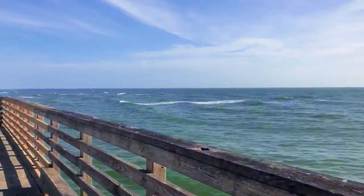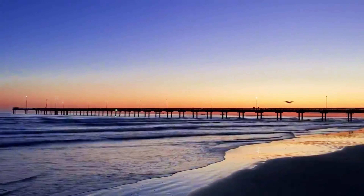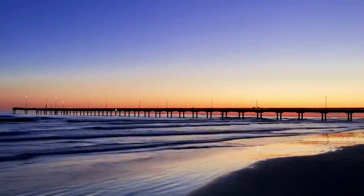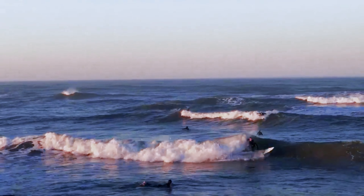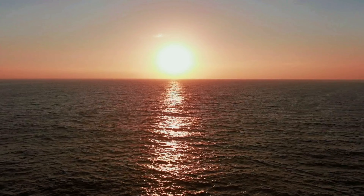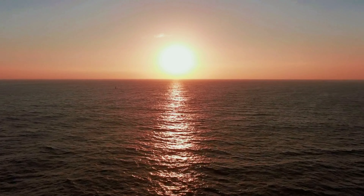While enjoying your meal, you can watch boats coming and going from the nearby harbour, or cast a line off the pier yourself. Horace Caldwell Pier also offers mesmerising views of both sunrise and sunset, casting a golden glow over the tranquil waters of the Gulf of Mexico.